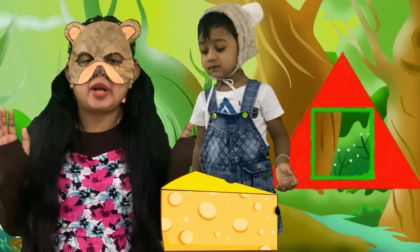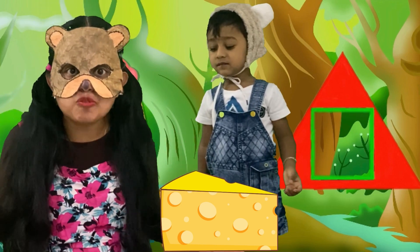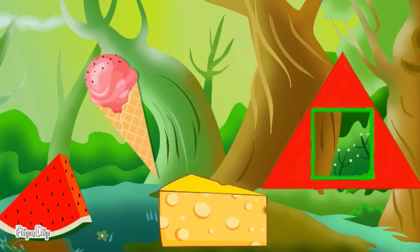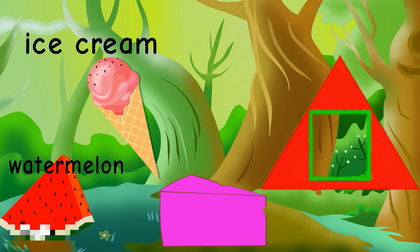This place is filled with triangle objects, so let's find the compartment. Watermelon? No! Ice cream? No! Cheese? Yes!